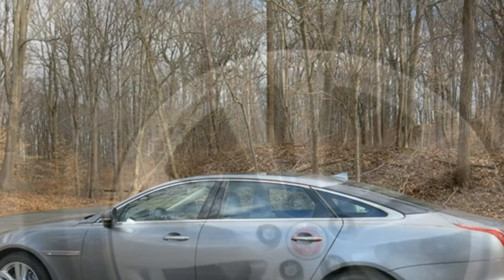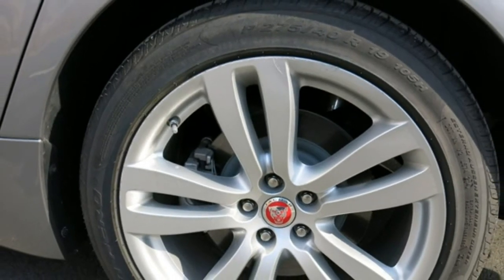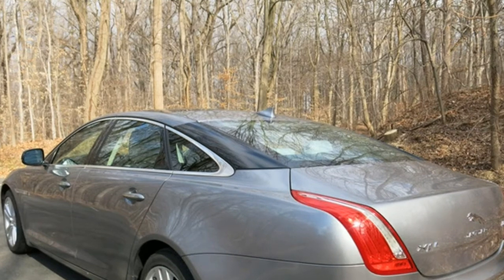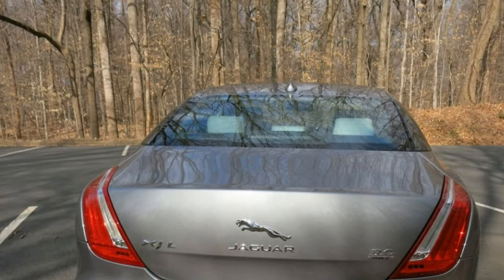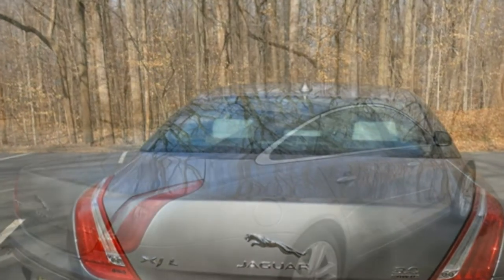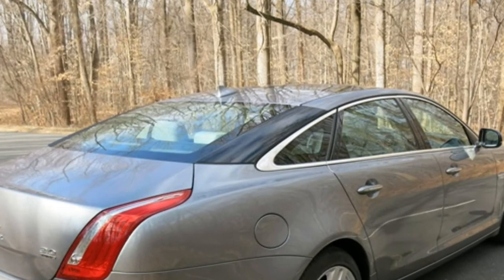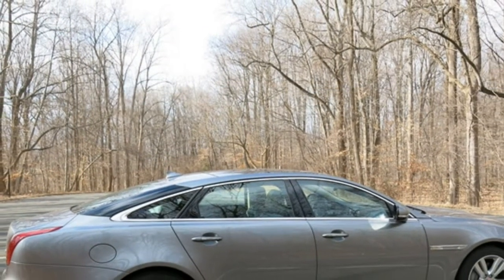We analyzed 33 pieces of data, including reliability ratings, professional reviews, and crash and safety test results, to provide you with all the information you need to decide if the 2017 Jaguar XJ is for you. The XJ was redesigned for the 2011 model year and has seen few major changes since. As a result, this overview uses applicable research and reviews from the 2011 through 2017 model years.